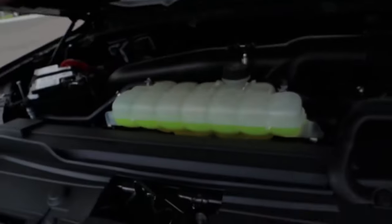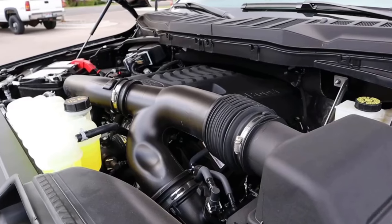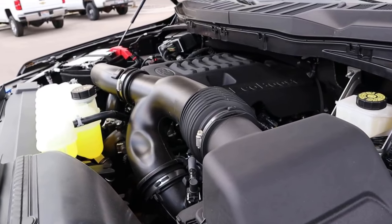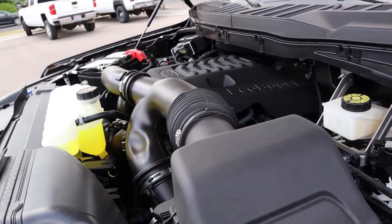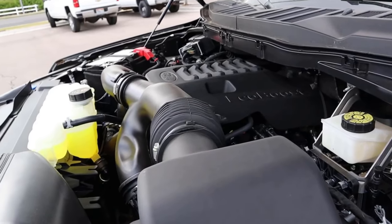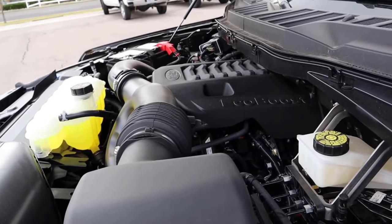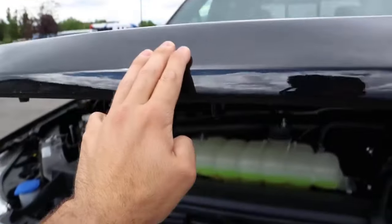Starting under the hood of the Ford, we have a twin-turbo 3.5-liter V6 that goes through a 10-speed automatic transmission. Power outputs are 400 horsepower and 500 pound-feet of torque, and in terms of average fuel economy, you're going to be able to average high teens, low 20s, depending on your driving style and elevation.